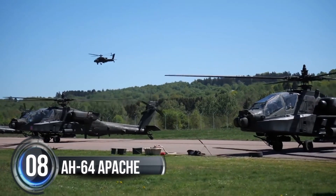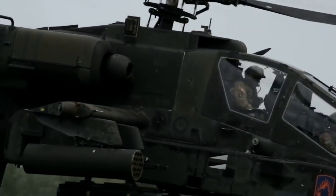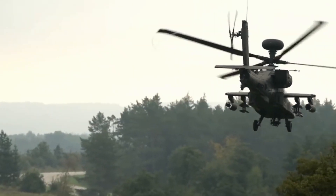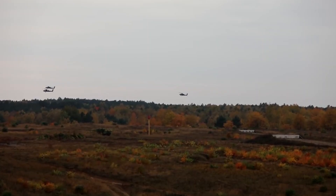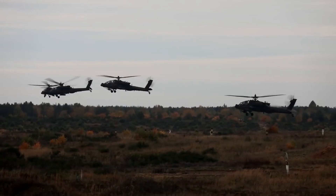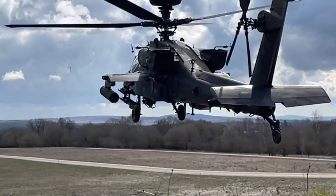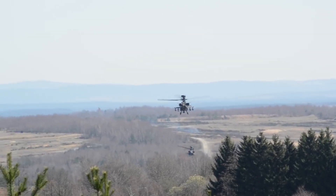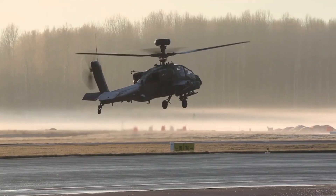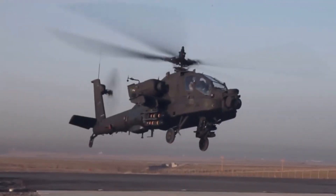Number eight: AH-64 Apache. The AH-64 Apache is a true warrior of the skies. With a combat-proven design that's been enhanced over the years with cutting-edge technology, this attack helicopter is a true force to be reckoned with. It's heavily armed and incredibly maneuverable, equipped with advanced target acquisition and designation sight, pilot night vision sensor, and an array of other technologies that allow the Apache to rapidly detect, classify, prioritize, and engage enemy targets at standoff ranges.